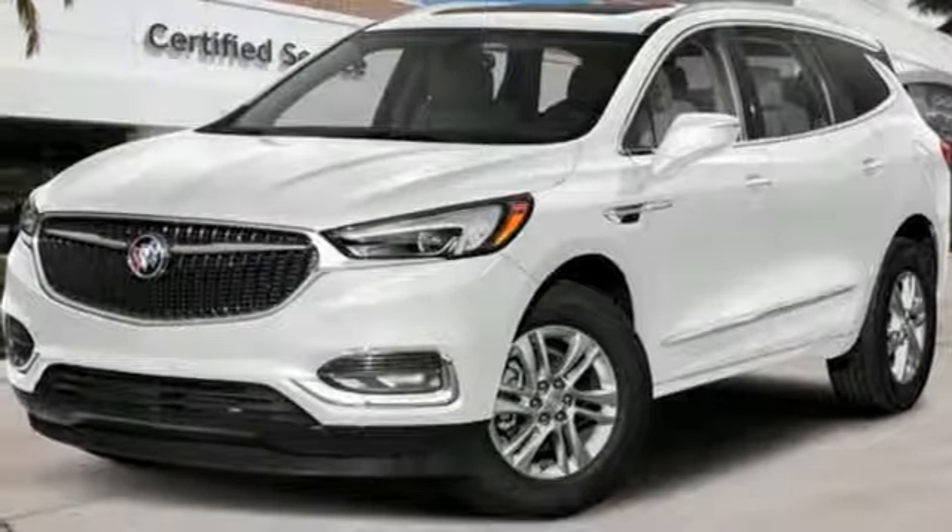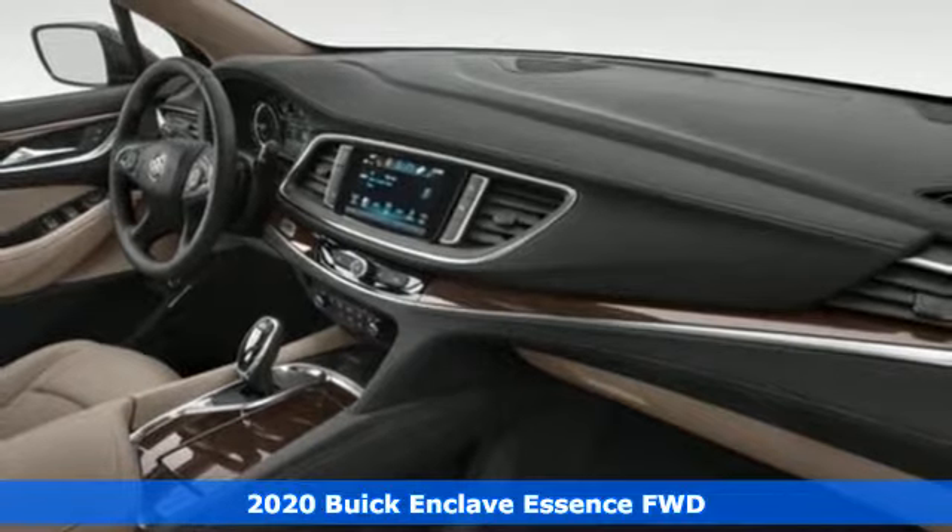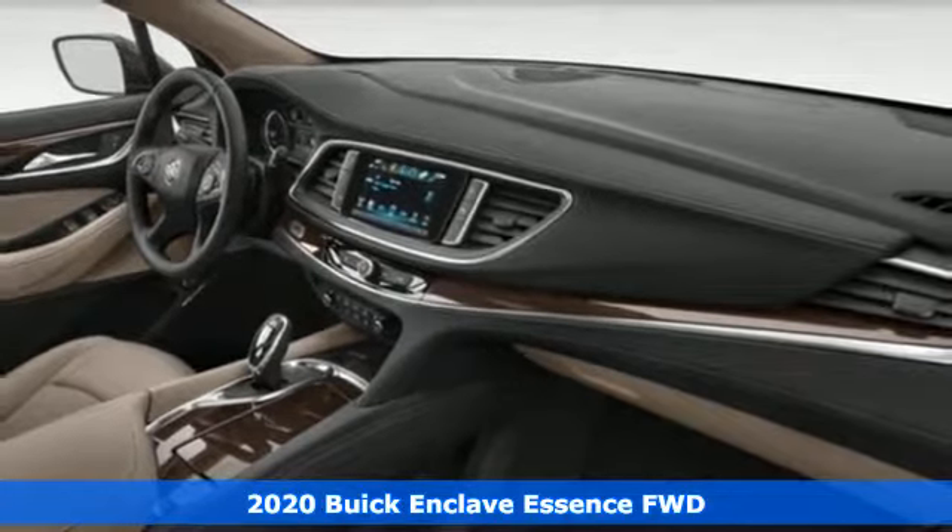It's a new 2020 Buick Enclave. Smart, sleek and beautiful. It shatters expectations of what a crossover should be.